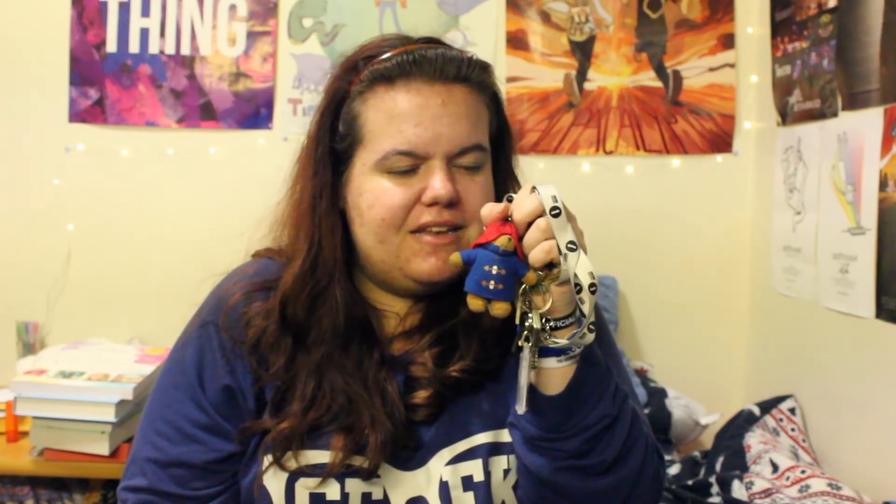Then we have my keys, which just have my uni house keys and my house key for home on the same lanyard as last time. It's a lot more filthy now — it's supposed to be white but it's pretty much gray, so I should really replace it. And there's a little Paddington keyring because Paddington is so cute.